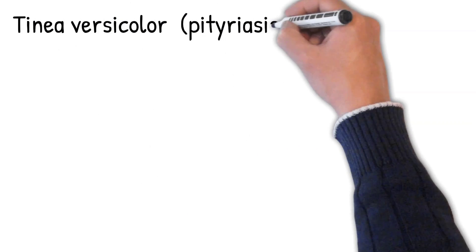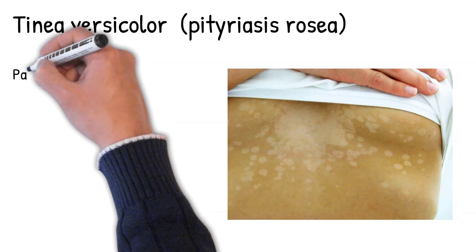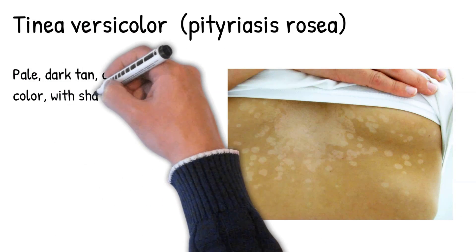Tinea versicolor is a fungal infection characterized by a change in skin color, mostly on the trunk and upper extremities. The affected areas can appear pale, dark tan, or pink in color, with sharp borders.